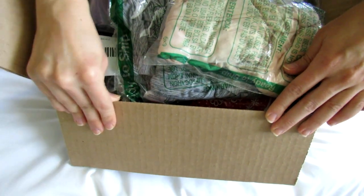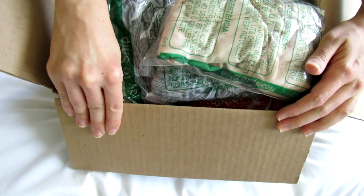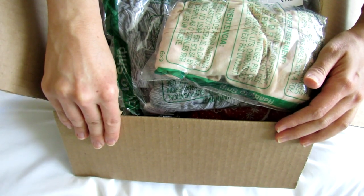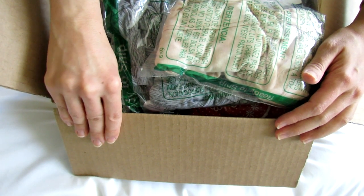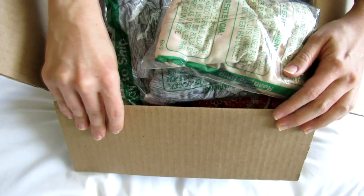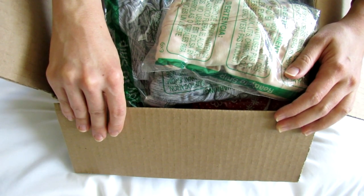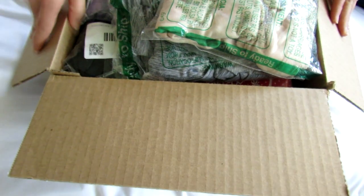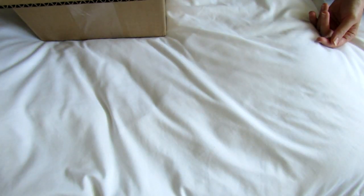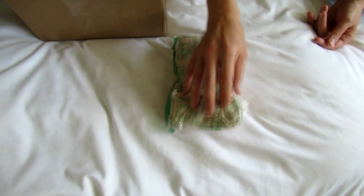Hey guys, I wanted to share another swap haul with you. It's actually been a really long time since I've ordered from this site, but it is an online consignment site. They do a lot of sales and promos. If I find any promos, I will put them down in the info box. They do give you money if you refer people to shop with them, so it's pretty similar to ThredUp and some of the other shopping sites. You can get credits for shopping and they run promos.